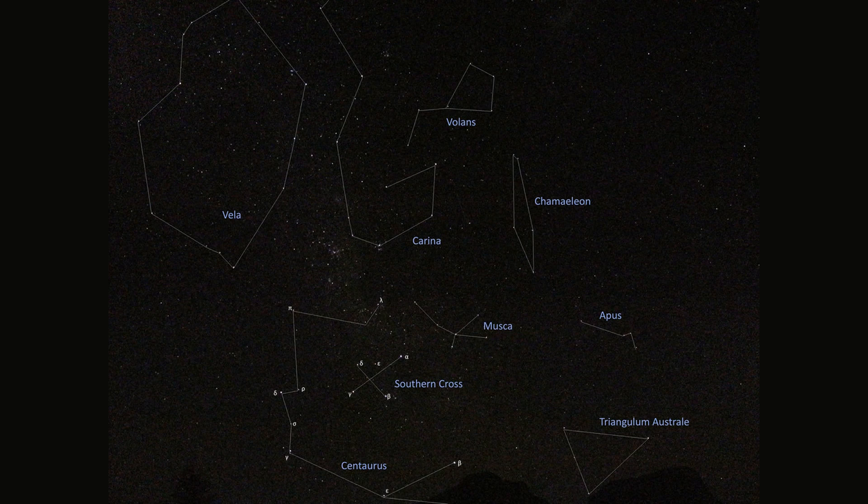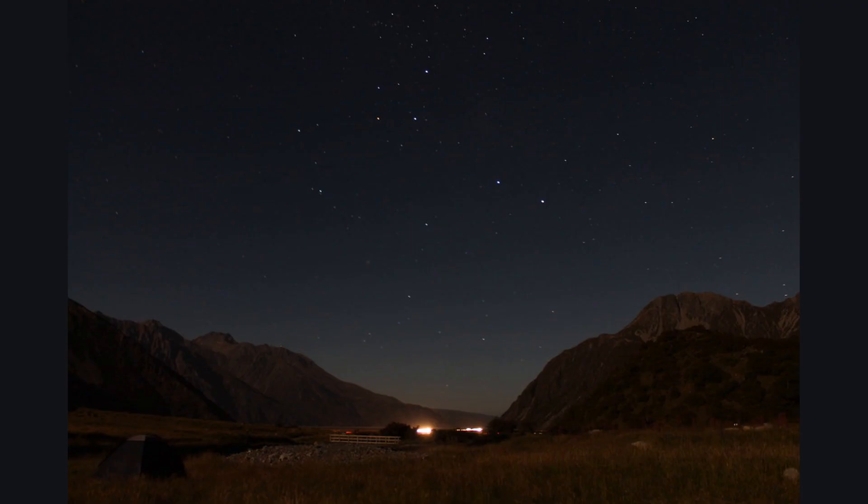One of the most iconic constellations in the Southern Hemisphere is the Southern Cross. The Southern Cross is a constellation of four stars that can be seen from most parts of the Southern Hemisphere. The four stars that make up the Southern Cross are Alpha Crucis, Beta Crucis, Gamma Crucis and Delta Crucis.